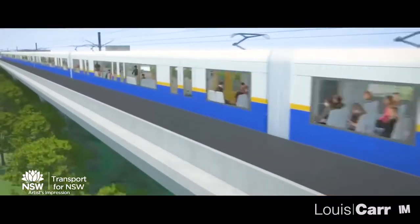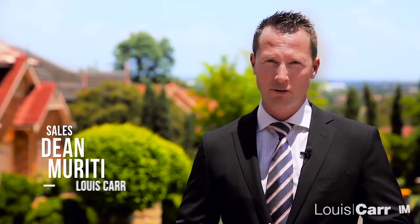Additionally, the future North West Rail Link is only a short drive. As you can see, properties of this quality rarely come to the market and don't last long.